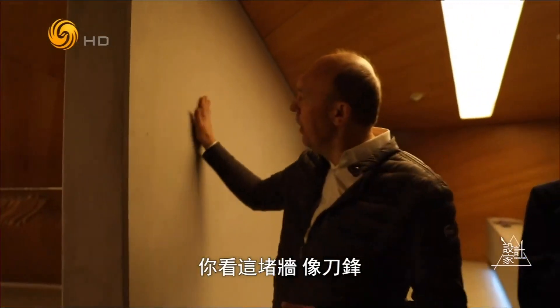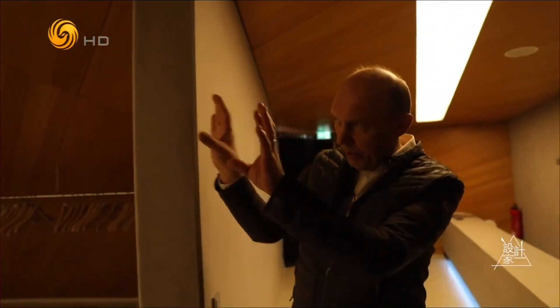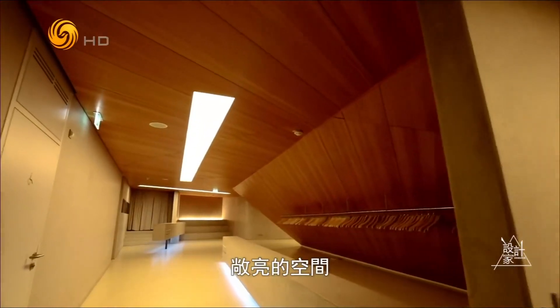And if you see this wall here, it's like an edge. And then you have the view here, which is opening.